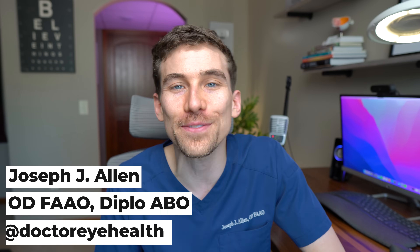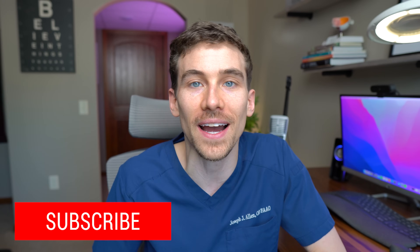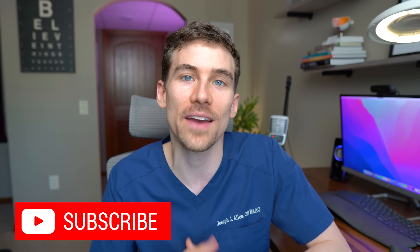Dr. Joseph Allen here from the Dr. Eye Health Show. On this channel, we help people learn all about eye diseases, glasses, contacts, LASIK, and everything in between. So if you like learning about the eyes, hit the subscribe button. Happy to have you join us.